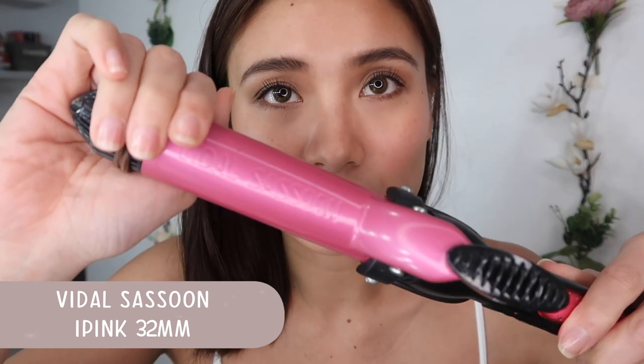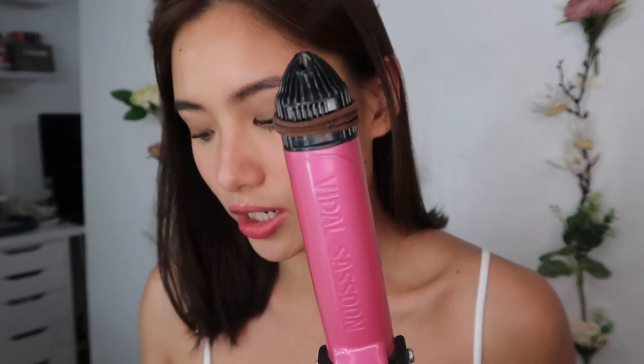Next thing is I'm gonna curl my hair, which a lot of you have been asking me how I do it and what curling iron I use. It's the Vidal Sassoon curling iron. It's two-way — you can use it as a straightening iron, and if you lock it, it becomes a curling iron. The lock got broken because I dropped it, so I have to hold it manually. You can get this curling iron on Zalora — it's around 3,000 plus pesos but it's worth it. There's also a heat control setting.